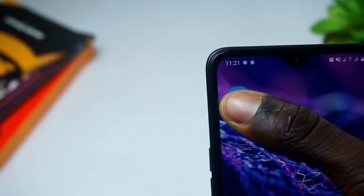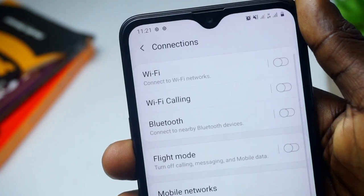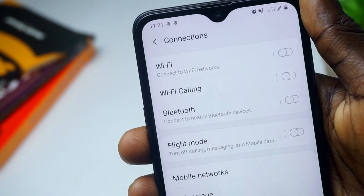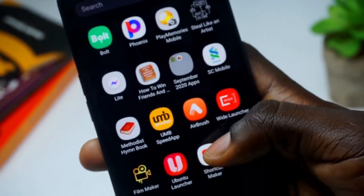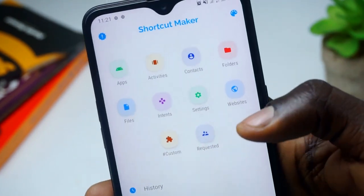Once I click on this, I just add it to the home screen. When I go to my home screen, voilà — I have this More Connections shortcut. When I click on it, it takes me directly to More Connections where I can change my network settings. Thank you Vodafone for pushing me to find this interesting app.